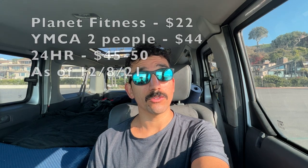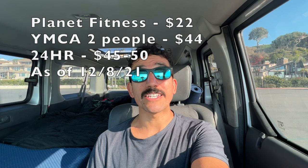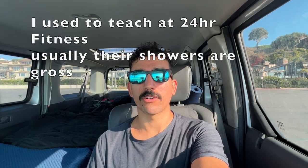Looking at prices: Planet Fitness is around $22 a month, and 24 Hour Fitness is about $44–$50 a month. Interestingly, if you're traveling with two people, YMCAs offer a deal of about two people for around $50 a month — roughly the same as a single Planet Fitness membership. Planet Fitness may be a better idea since they're more widely available, but it's good to know your options.